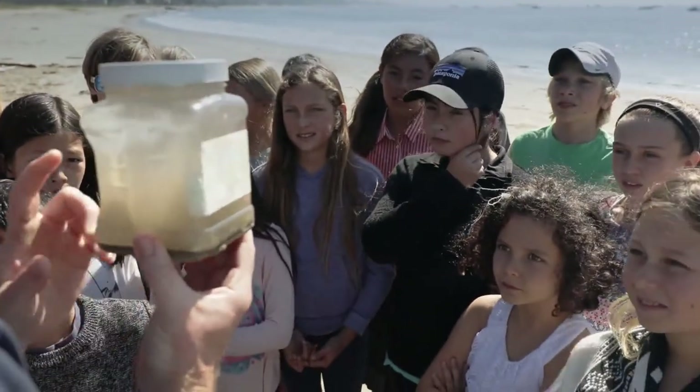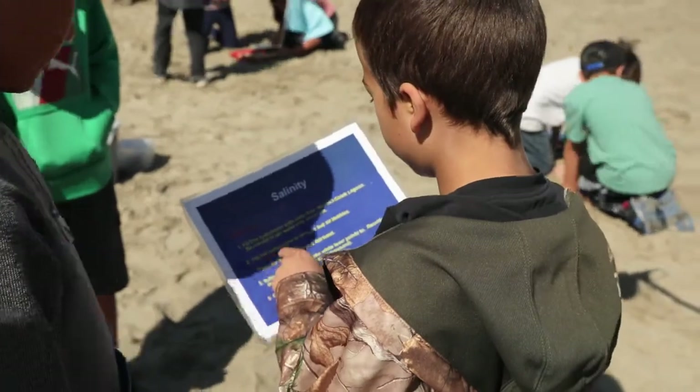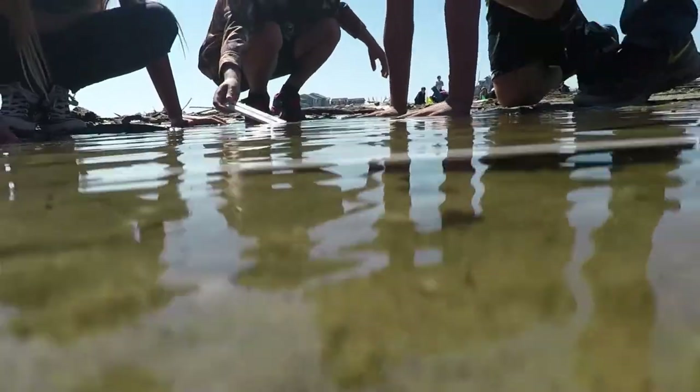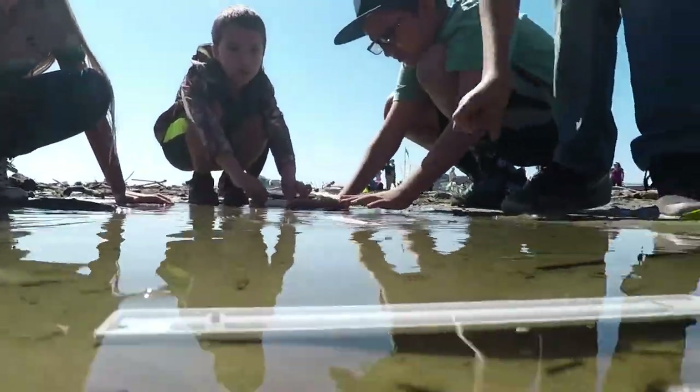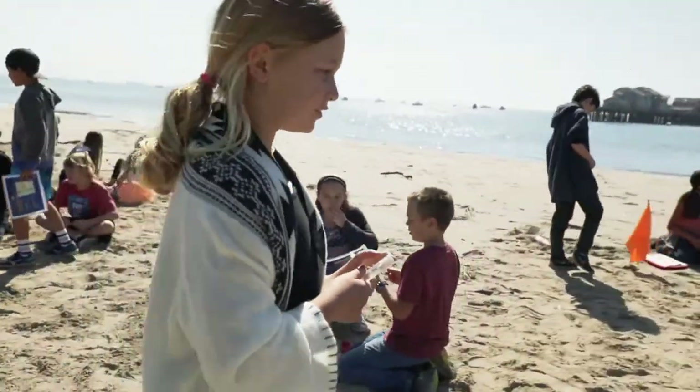which tests how clear the water is. Students learn the direct connection between water quality and the health of the East Beach ecosystem. We're going to test it to see if it's safe enough for the steelhead trout.